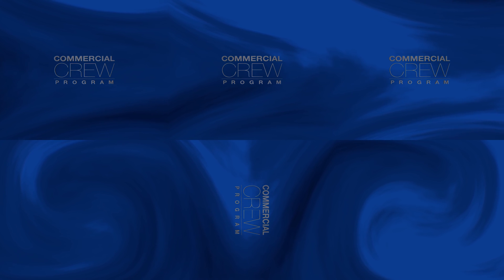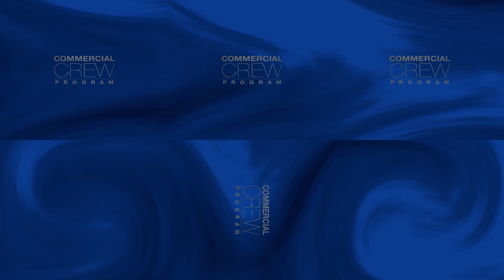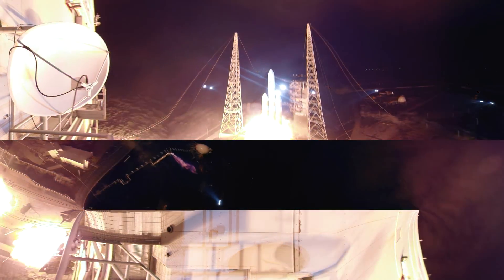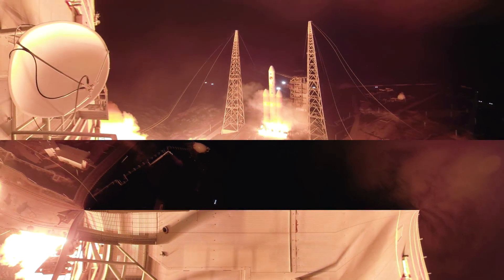Liftoff in 5, 4, 3, 2, 1, 0. And liftoff.